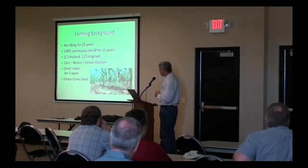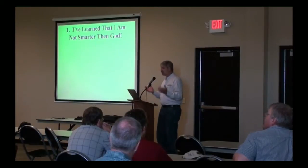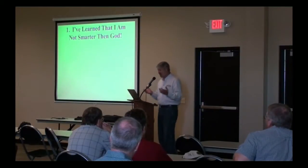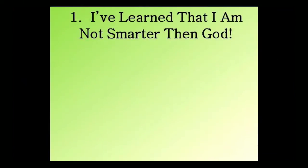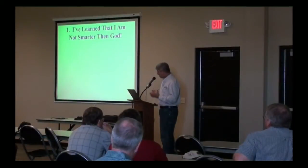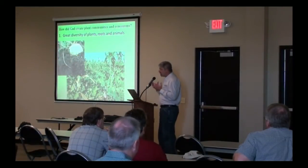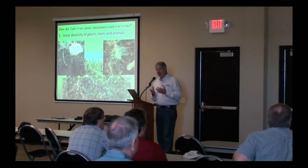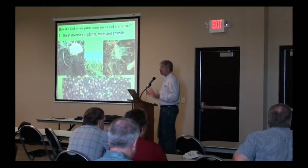The first thing I learned — and this may not come as a surprise to my wife, but it came as a surprise to me — is that I'm not smarter than God. Sometimes in our farming practices we do think we're smarter than God because we're trying to go against the systems that he created. What we try to do with cover crops is look at how God created plant communities and ecosystems, and then learn from that and mimic it in our farming operation.